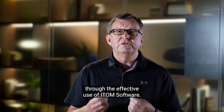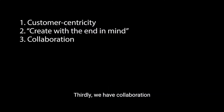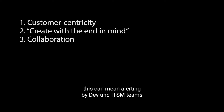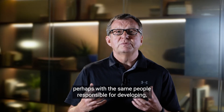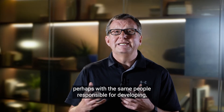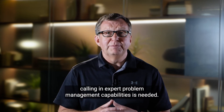In ITOM terms, create with the end in mind means understanding the business goals that need to be achieved through the effective use of ITOM software. Thirdly, we have collaboration — not just within teams, but also across groups, especially development and operations. In ITOM terms, this can mean alerting both dev and ITSM teams to issues that need either bug fixes or the service desk practice respectively, perhaps with the same people responsible for developing and delivering specific products, calling in expert problem management capabilities as needed.